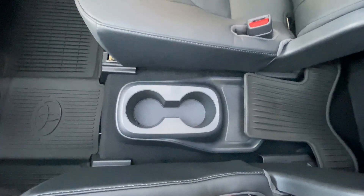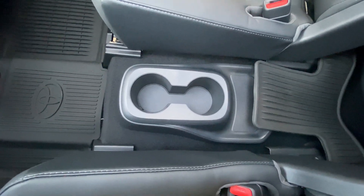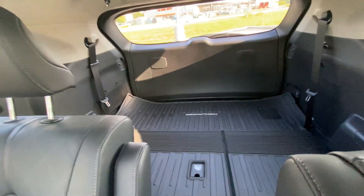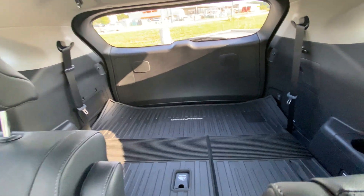I like how they put the cup holders here too — they're kind of built into the floor but they're not in the way of your feet. You can get back there no problem if you need the third row, which this one's got folded down for the floor mat.